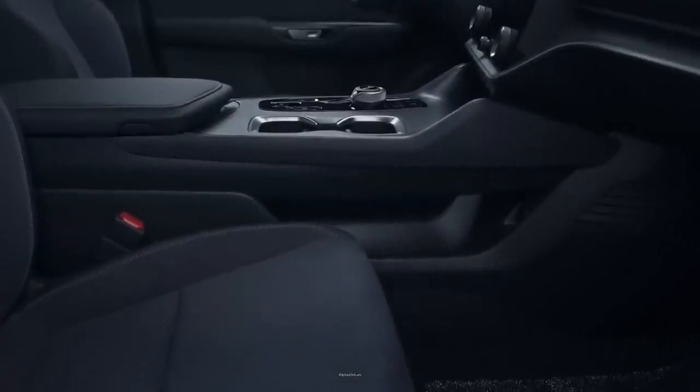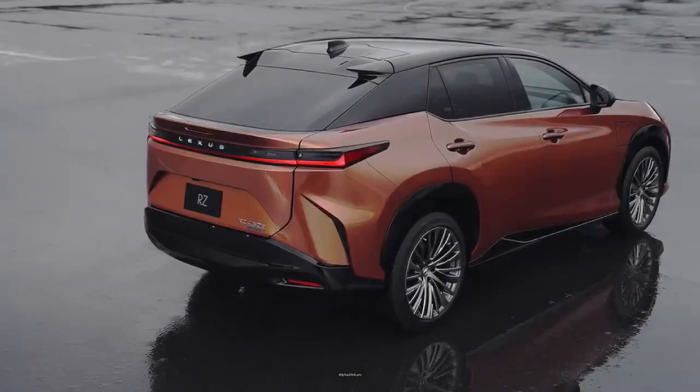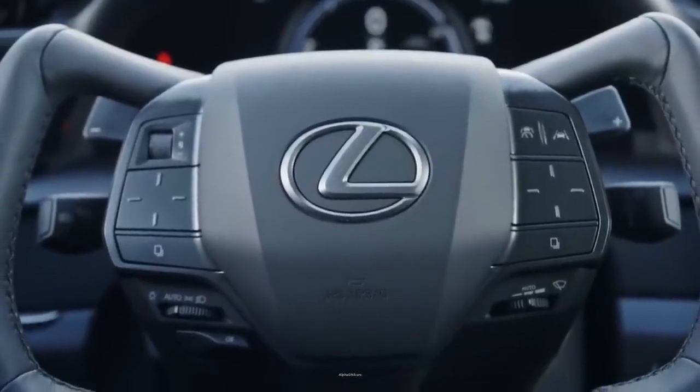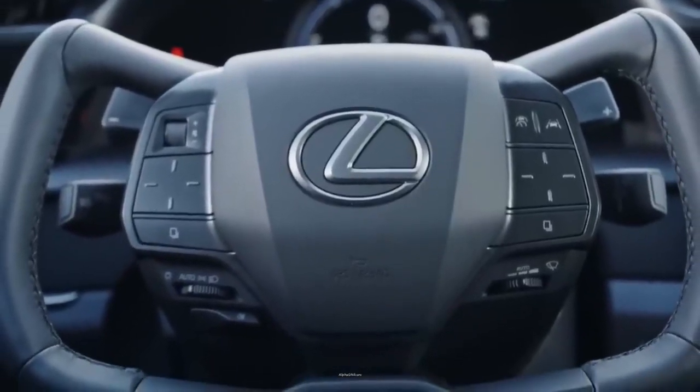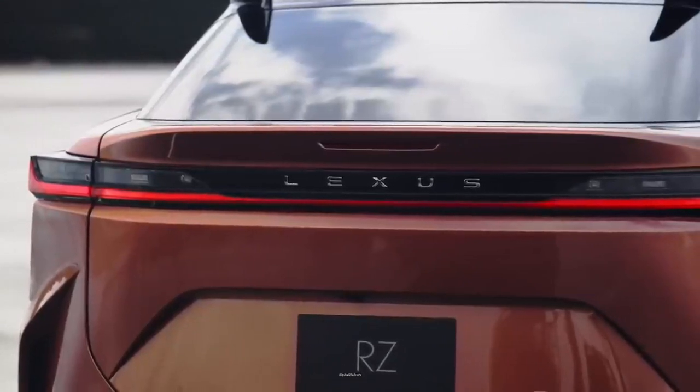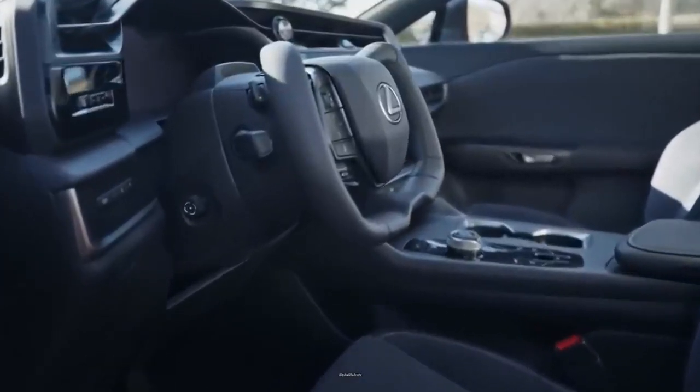The RZ is no slouch, and it will exceed most drivers' performance expectations. Like many other new Lexus models, the SUV will be offered with an array of standard driver assistance features, including adaptive cruise control, lane-keeping assist, and automated emergency braking.